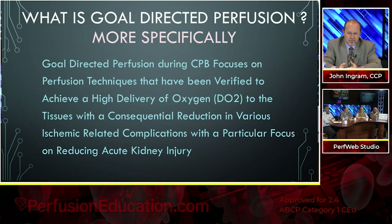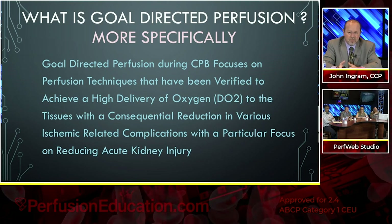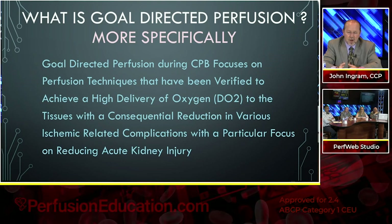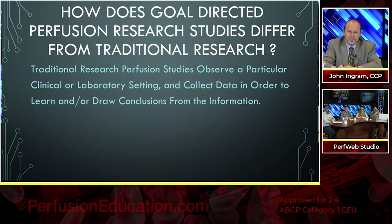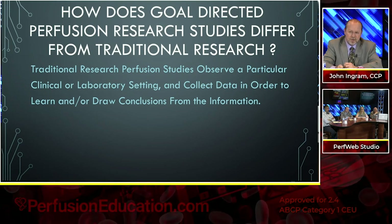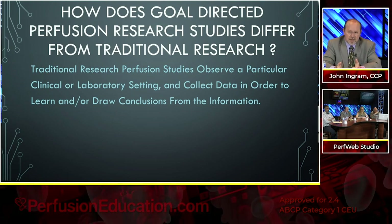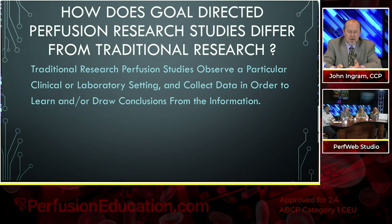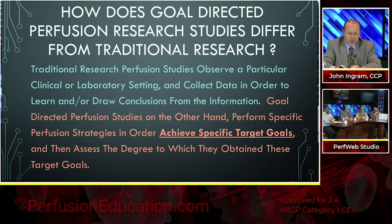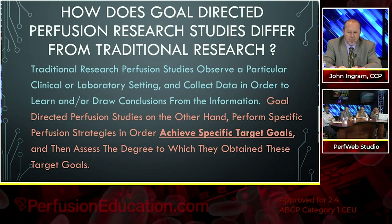The more specific definition: goal-directed perfusion during bypass focuses on perfusion techniques that have been verified to achieve a high delivery of oxygen to the tissues, with a consequential reduction in various ischemic-related complications, with a particular focus on reducing acute kidney injury. Goal-directed perfusion studies perform a specific perfusion strategy in order to achieve a specific target goal and then assess the degree to which they've obtained these target goals.